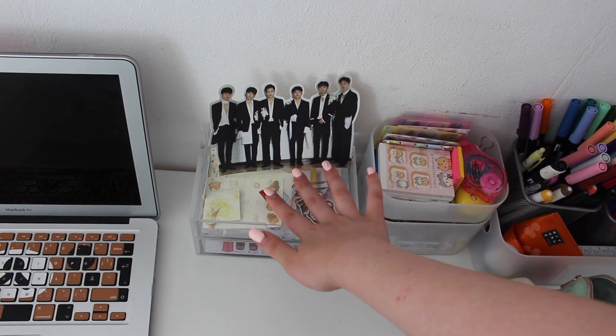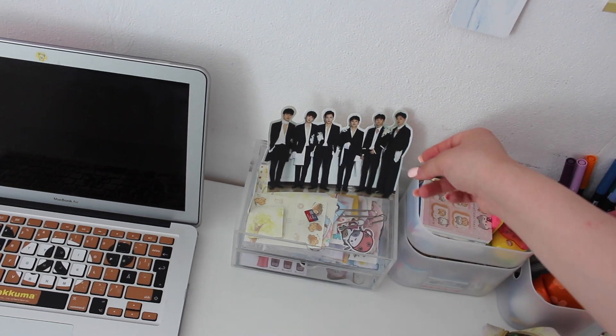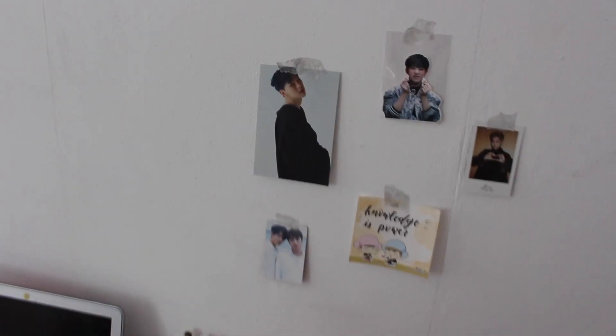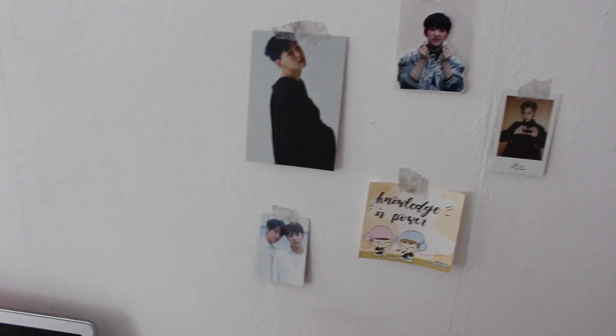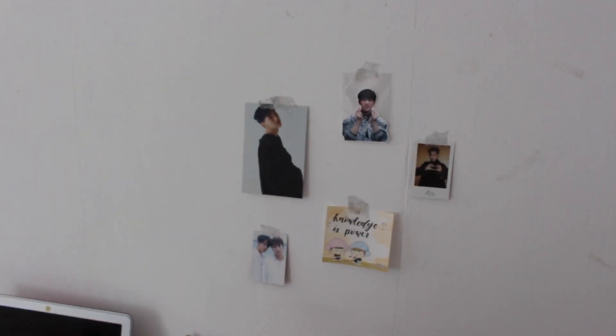Here I keep some clips and my SD card. I also have this standee from JBJ which I got from their first album. Up here I created a kind of mini inspirational wall right above my pens and stationery. I put some photocards, stickers, and a quote I wrote myself for motivation while studying. It just makes my whole desk area a bit more personal, and since I spend a lot of time here it gives the desk a really nice touch.